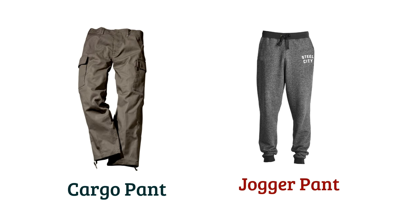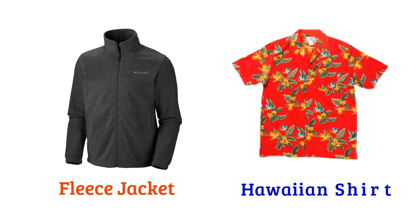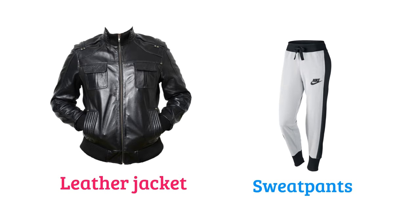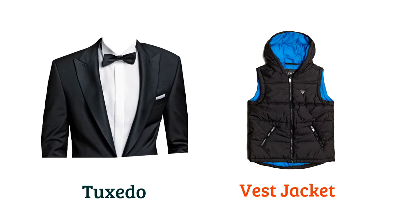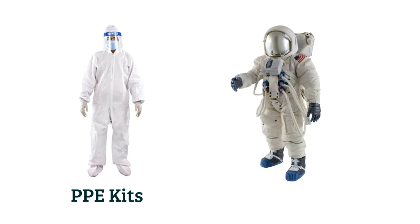Jogger pant, fleece jacket, Hawaiian shirt, leather jacket, sweatpants, tuxedo, vest jacket, PPE kit, space suit.